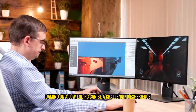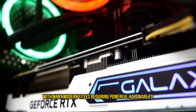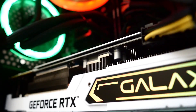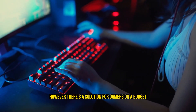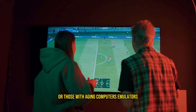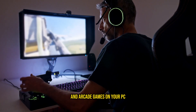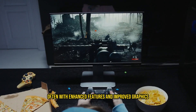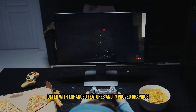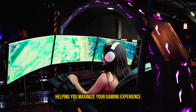Gaming on a low-end PC can be a challenging experience, with many modern titles requiring powerful hardware to run smoothly. However, there's a solution for gamers on a budget or those with aging computers: emulators. Emulators allow you to play console and arcade games on your PC, often with enhanced features and improved graphics. We'll explore the best emulators for low-end PCs, helping you maximize your gaming experience.